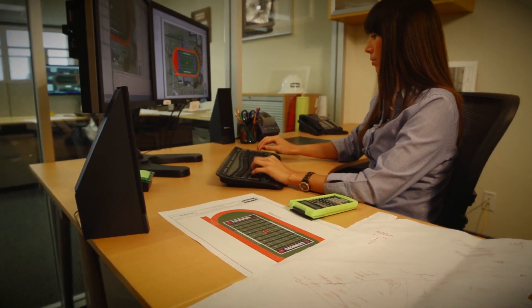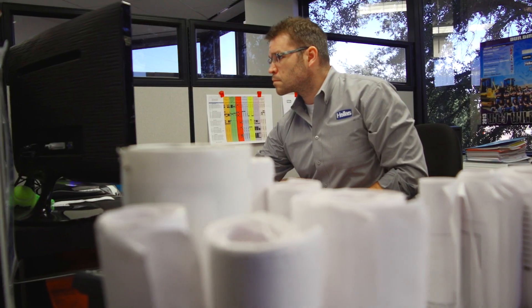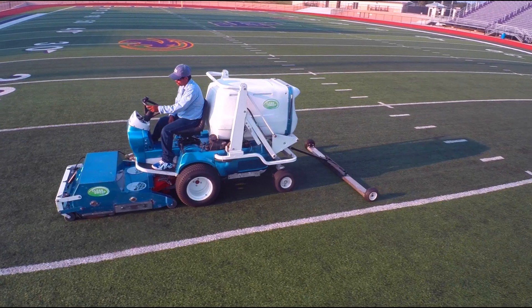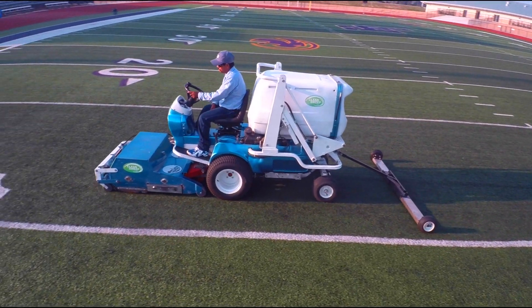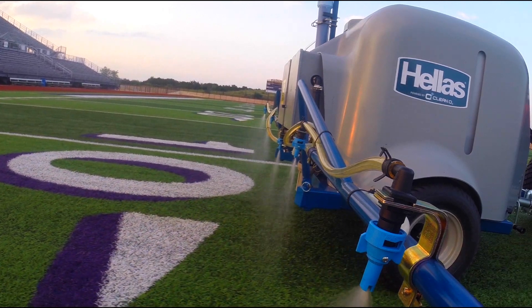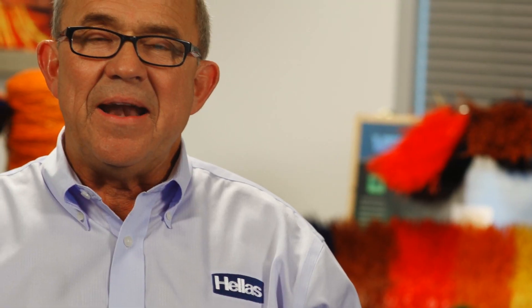We have built a proven system that works and we take responsibility for every phase of your project — from design, manufacturing, management, and installation, we control the whole process. That is why we back our work with a maintenance and warranty program that is unlike any other in the industry. At Hellas, our brand means something. It stands for quality.